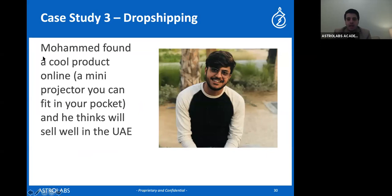Let's take a third case. Mohammed found a cool product he wants to market online and sell through dropshipping — he found it on Alibaba and thinks it'll sell well in the UAE. How would he think about selling this product? So this is a physical product dropshipping business. Where would he sell it — on his own website or through Amazon? Amazon FBA doesn't actually work for dropshipping, as dropshipping is not allowed on Amazon FBA. So if you want to use dropshipping, you have to have your own website — he would have to have his own website through either WooCommerce or Shopify.